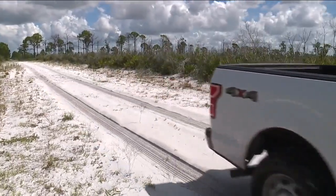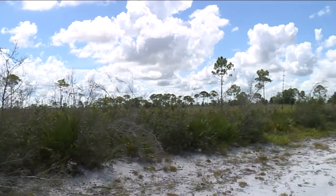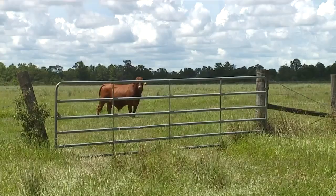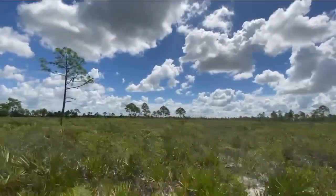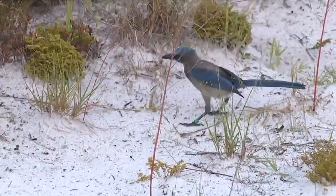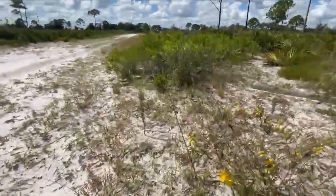The Florida Wildlife Corridor is a mixture of natural habitats like where we are at Archbold. It includes working lands, forests, ranches, and farms. It includes all the areas across Florida that contribute to protecting wildlife and helping to conserve our watersheds. In the long term, these are really important for resilience.